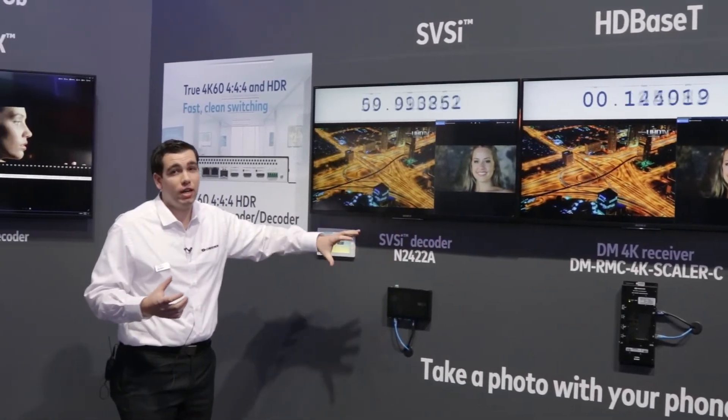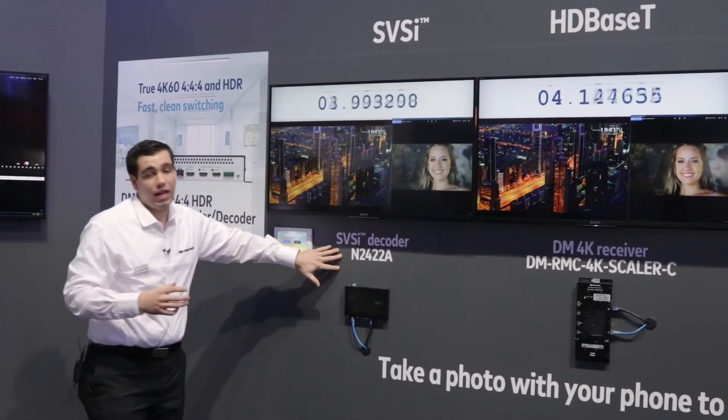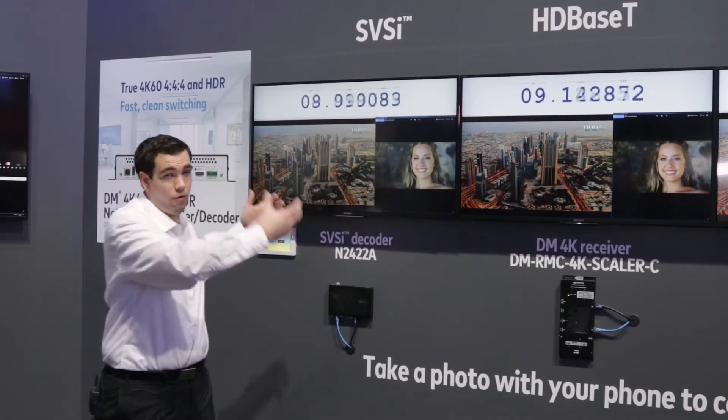Now we're comparing all three, coming out with the SVSI decoder. We have an SVSI N2400 series, which also has the same claim of 4K60 4:4:4 support.